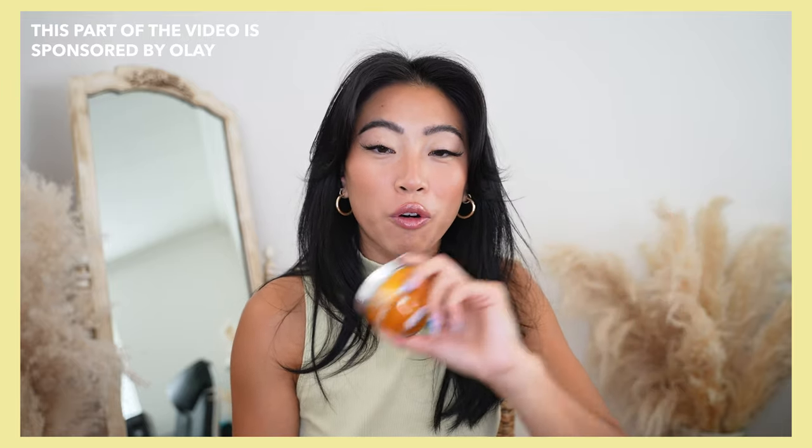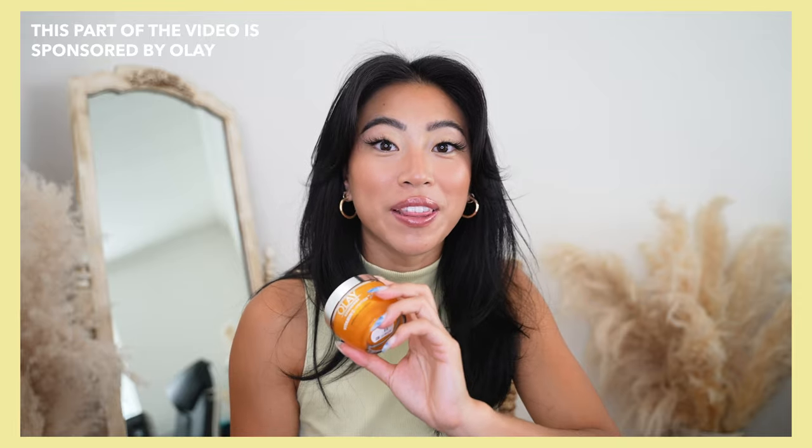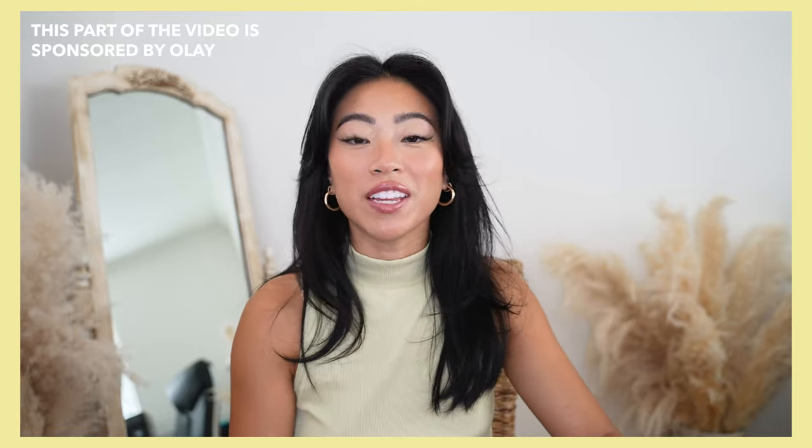Make sure you hit the subscribe button if you haven't already, also hit that little notification bell. A portion of today's video is sponsored by Olay, and I've been using this vitamin C moisturizer for a month now and I have been loving it, so I'm super excited to talk about this as well as some of the other products in this video. Big thank you to Olay for sponsoring part of this video.